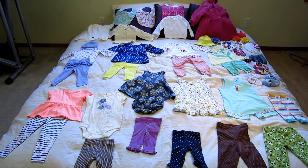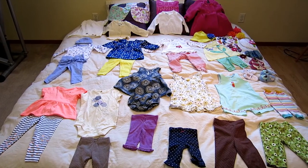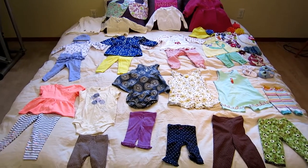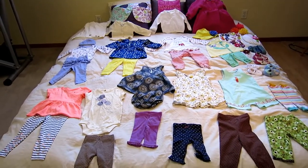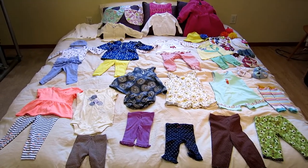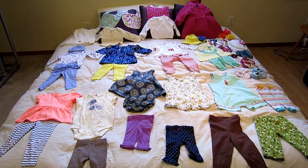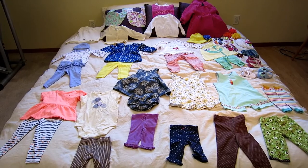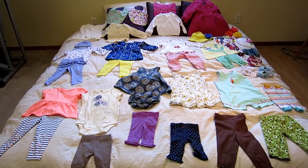Hey you guys, it's Amanda from E-Pray Crunch, and I'm going to do a baby shower haul. I had my baby shower two weekends ago, and I have finally finished writing all of my thank you notes. Now that that's all done, I thought I would set out a few of my favorite items and just show you some of the things that I got.